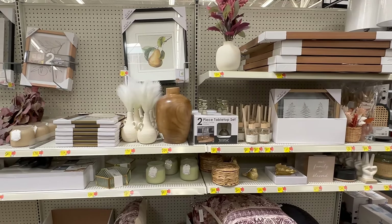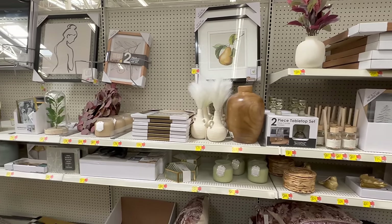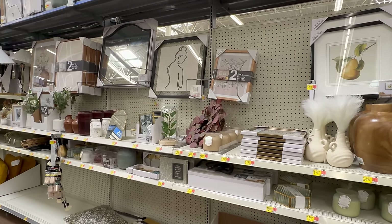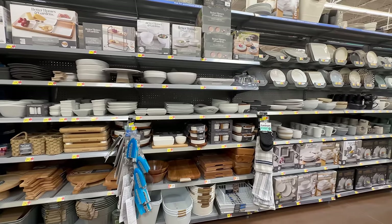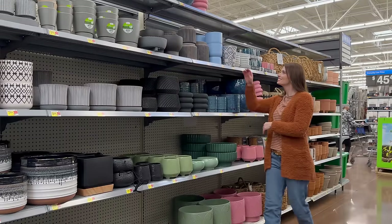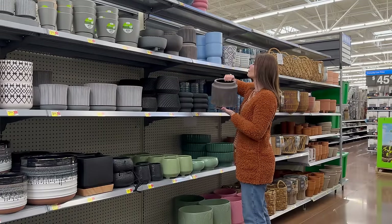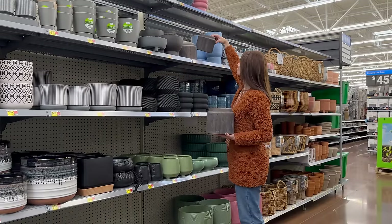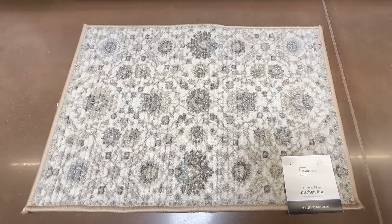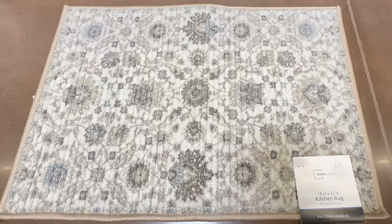Hi sweet friends, welcome back! Today we're checking out what is new at Walmart. We'll first scope out their new Tuscan home decor collection, then move on to their kitchenwares featuring many popular and high-end dupes, then check out their spring planner section full of mossy vases, and end our time looking at some of my favorite finds for pillows, rugs, and more.